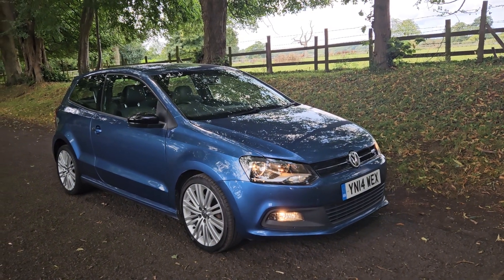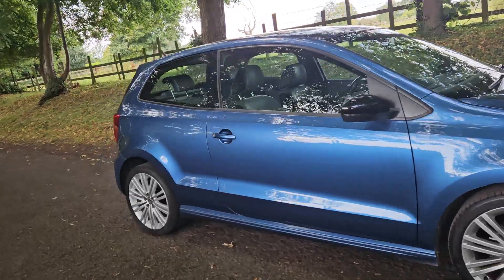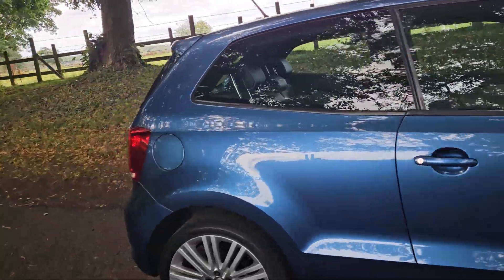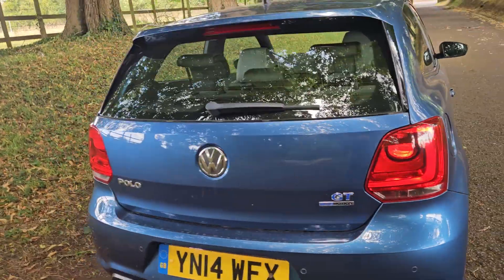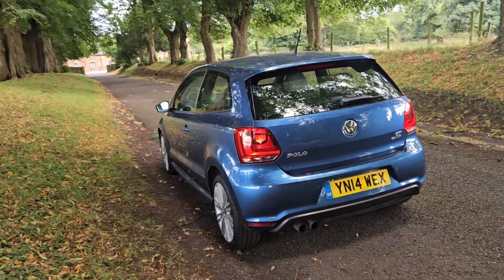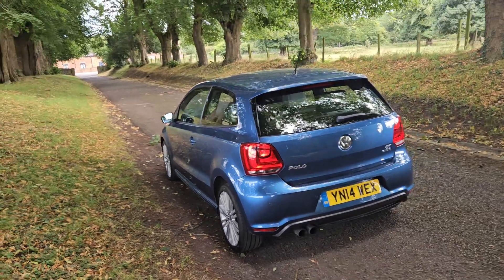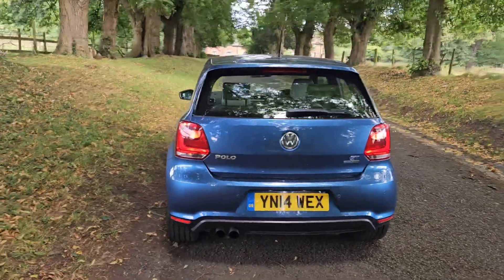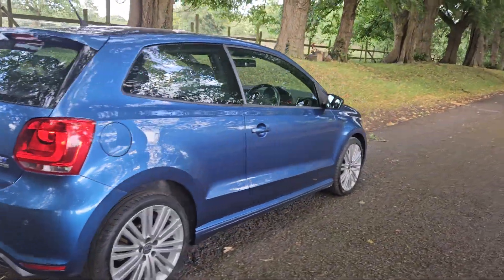Welcome, on sale today. What a sharp looking car this is. 2014, it's the 1.4 GT Blue Motion Polo. You don't see many of these, and that is a striking car. Lovely condition all round, drives absolutely superb. HPI clear, MOT till August 2025.